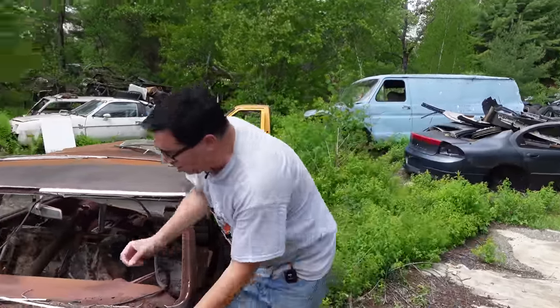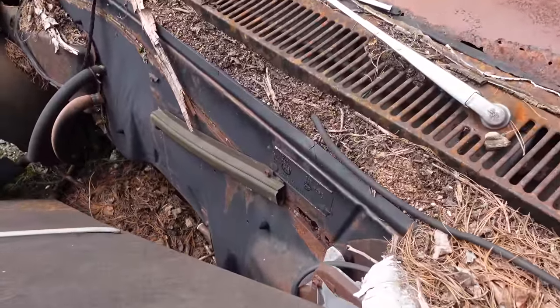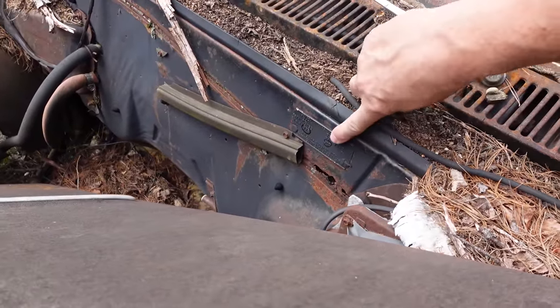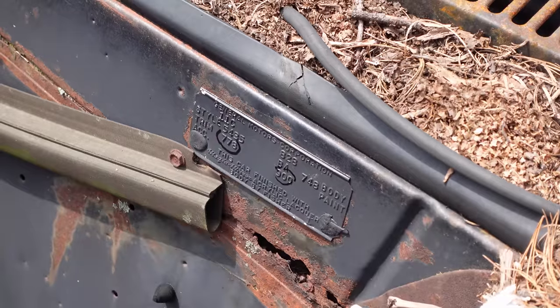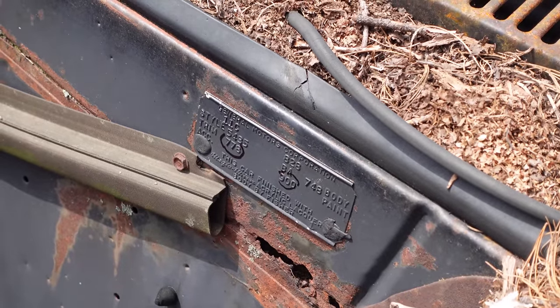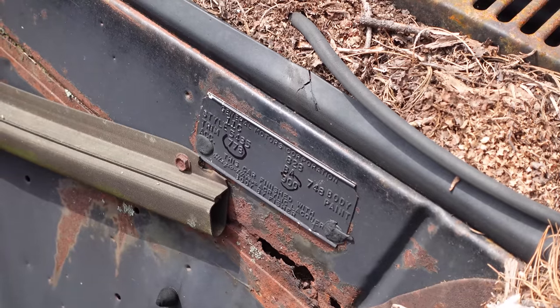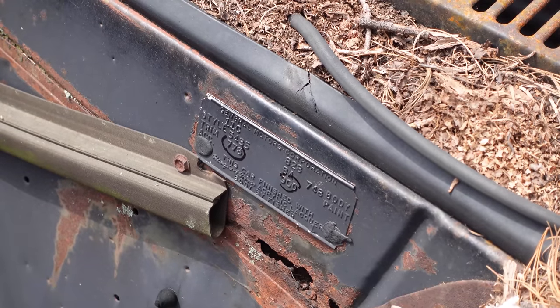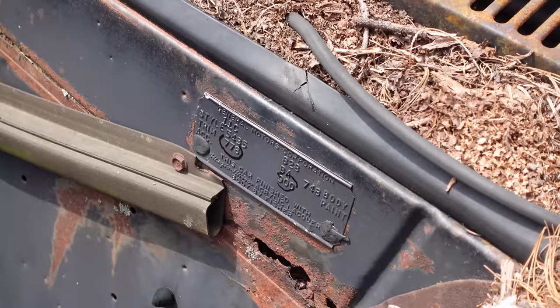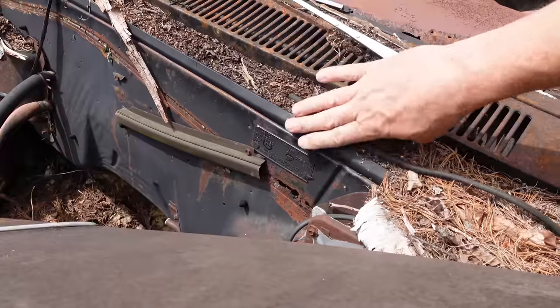On the trim tag we see a paint code of 900 — that is tuxedo black, very uncommon — and trim code 778, which was a red interior. So this was a black Chevelle with a red interior. We can also see the body plant code: Baltimore. They weren't all built in Detroit.